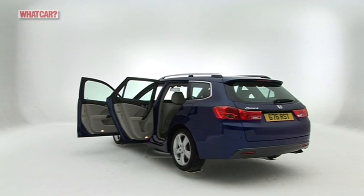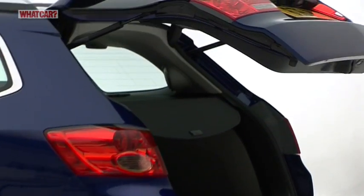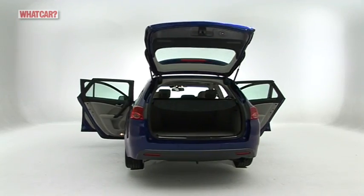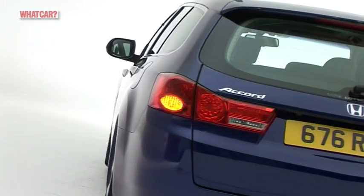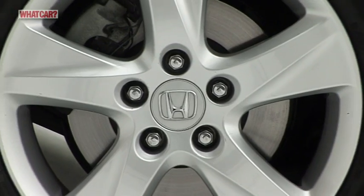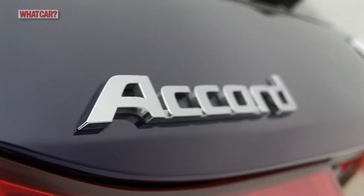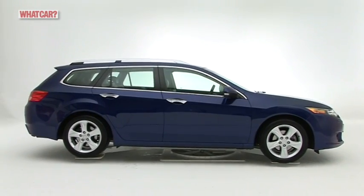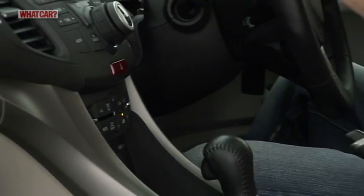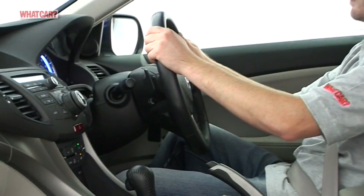Do you see the Accord as a rival to an Audi A4 or a Mazda 6? Depending on your answer, prices are either quite cheap or outrageously expensive. On the positive side, resale values are closer to BMWs and Audis, and the Accord shouldn't break down or fall apart as the miles mount. The cabin trim feels solid too, but the car doesn't have the depth of quality of some rivals.